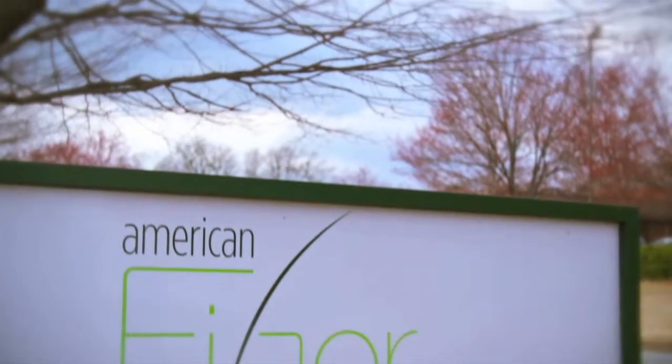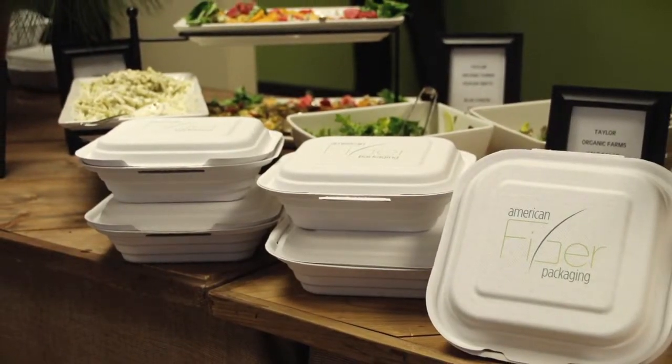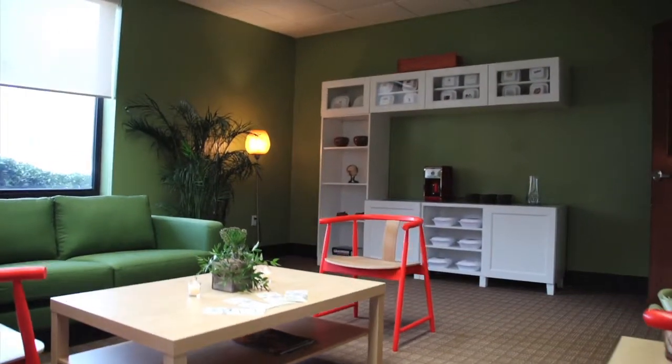My name is Scott Sutton. I'm Director of Sales and Marketing for American Fiber Packaging. We're an innovator in the packaging industry, making packaging for the food industry, meat and poultry producers, as well as other innovative packaging solutions.